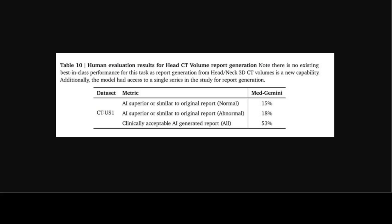Beyond 2D images, Med Gemini 3D was applied for automated end-to-end CT to report generation. Based on expert evaluation, there is still room for improvement, but they are going in the right direction and it is sure to improve significantly.